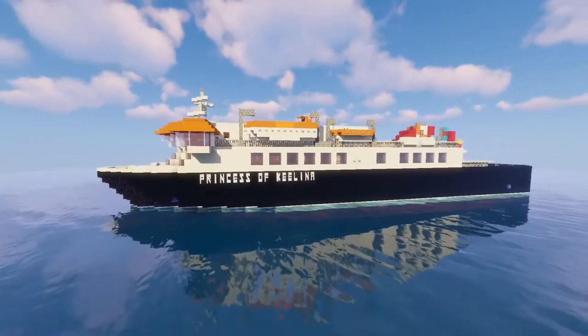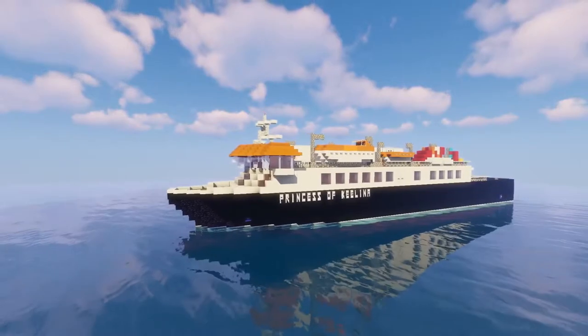A small little ferry. Let me know what else you want to see, and see you another time with a new video.